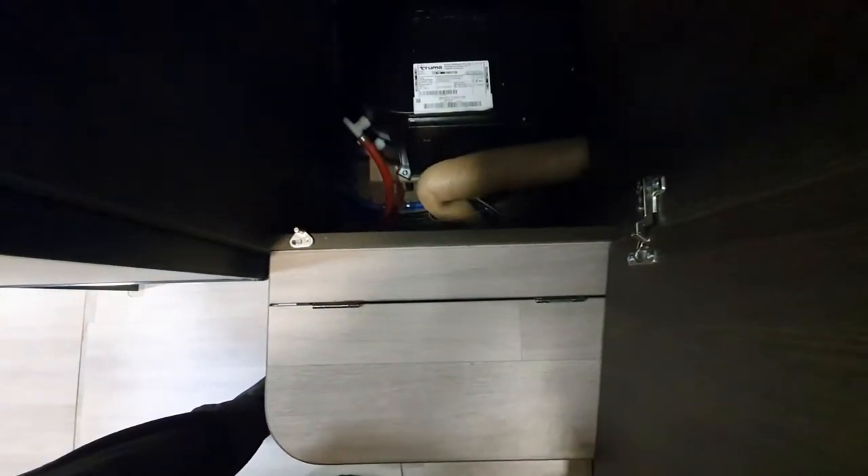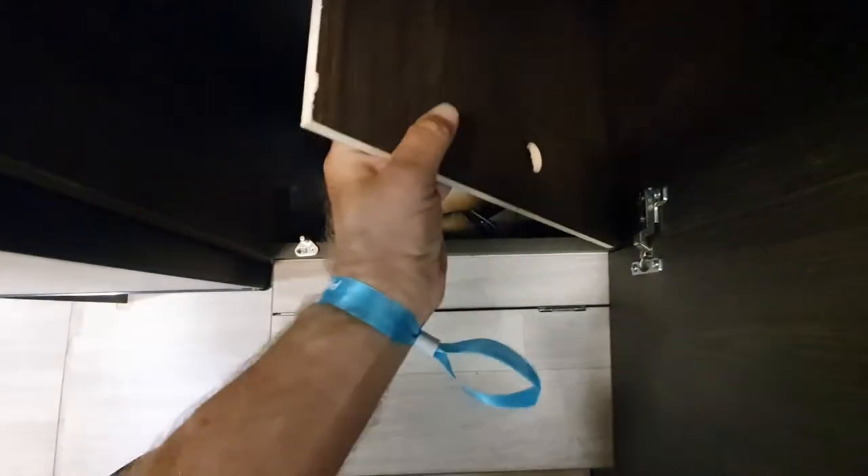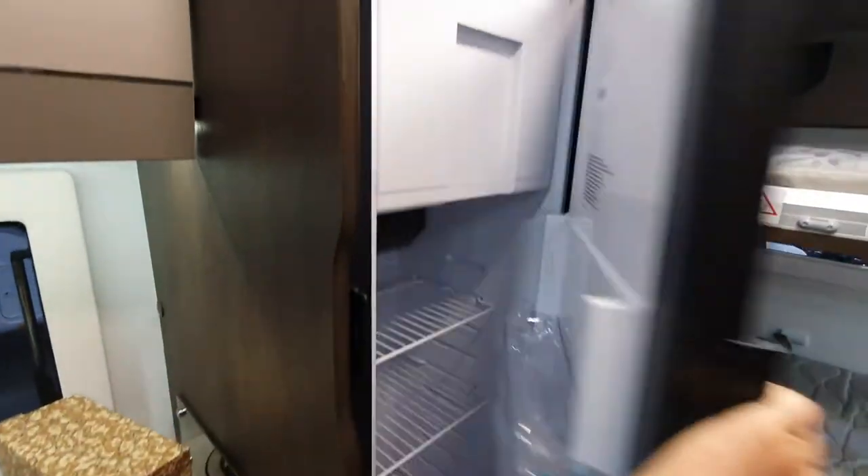There's a wardrobe, and under the wardrobe there's a boiler. At the back we've got a fridge that's used for keeping things cool, and there's a bottle holder at the bottom of the fridge.